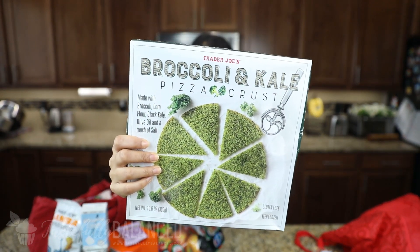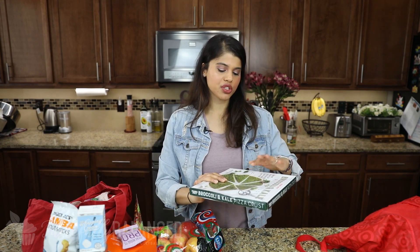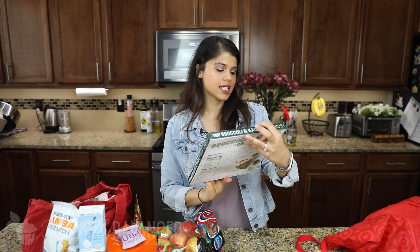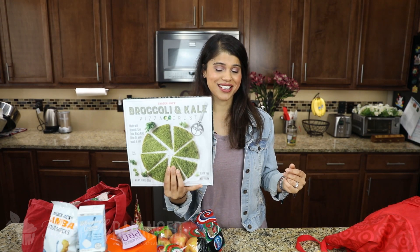Next up I've got this broccoli and kale pizza crust. I like to try all the different variations of pizza crust. I've tried the cauliflower one, which is good if you bake it right — I baked it on both sides so it really becomes a nice, crispy crust. If you only bake one side and add toppings, it gets mushy. This one has broccoli, corn flour, black kale, olive oil, and a touch of salt. I've also tried the butternut squash version. Excited to try this one.